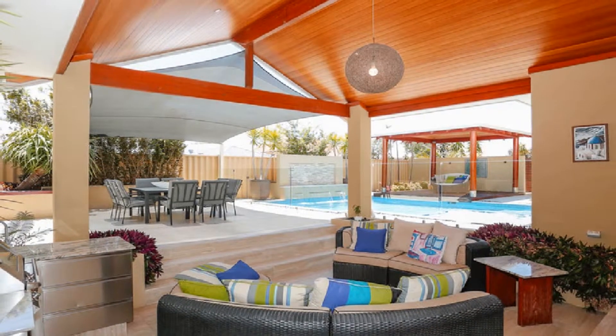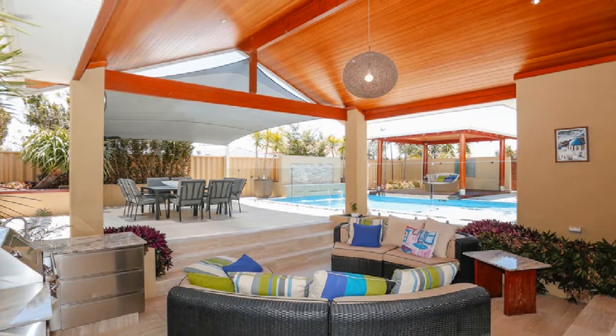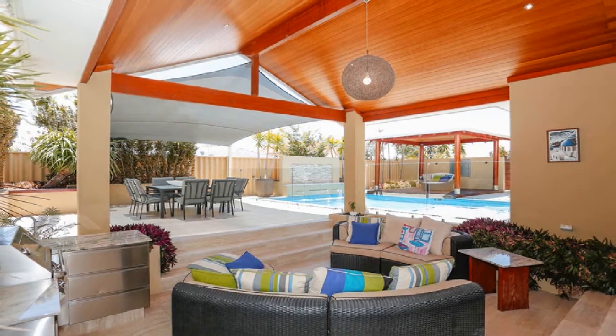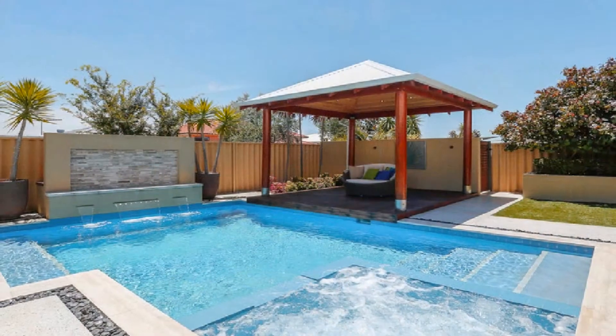Host guests in style in the cedar-lined sunken alfresco with built-in stainless steel outdoor barbecue kitchen, overlooking the pristine gas heated pool with water feature and glass fencing.